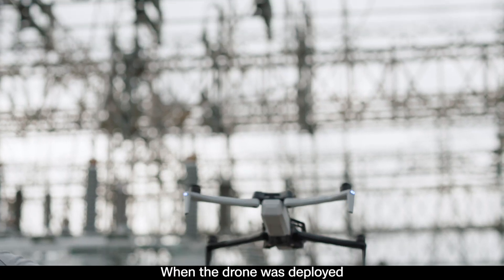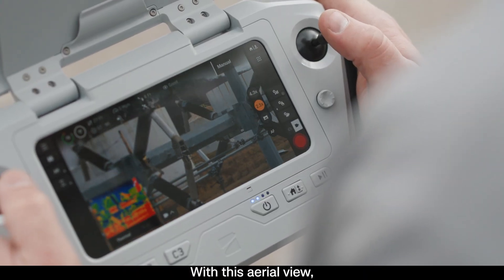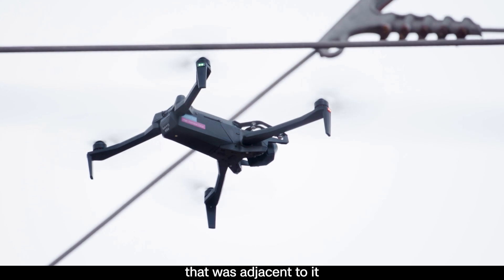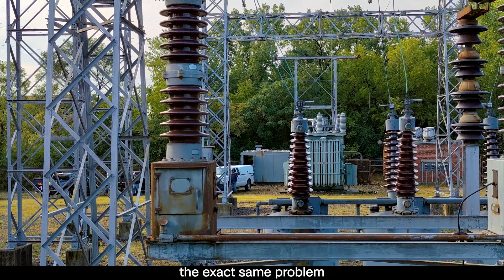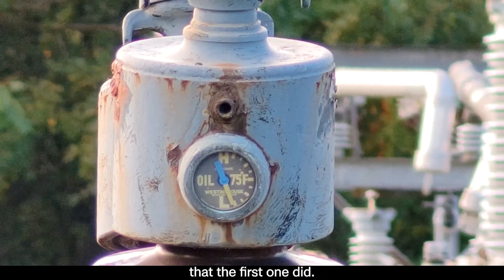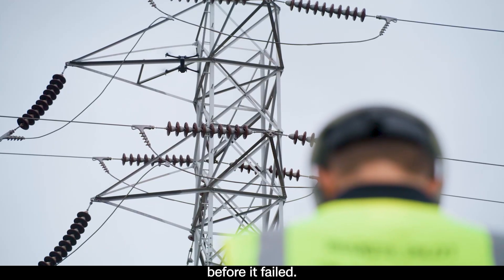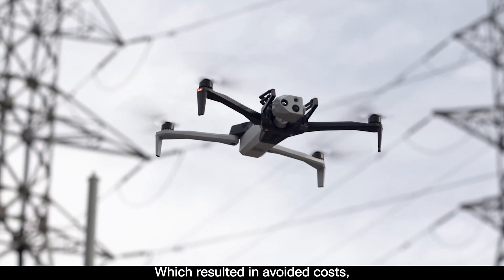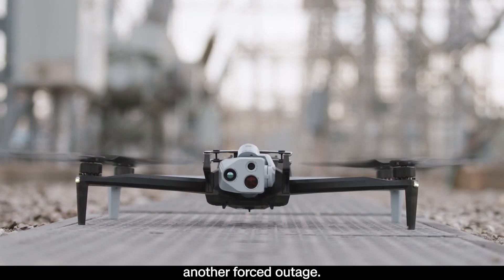When the drone was deployed, there was a clear view of the failure points of the initial static line. With this aerial view, it was clear that another static line adjacent to it was also on the brink of failure, which could have essentially caused the exact same problem that the first one did. With this information, key decisions were made to repair the static line before it failed, which resulted in avoided costs, saved man hours, and the elimination of another forced outage.